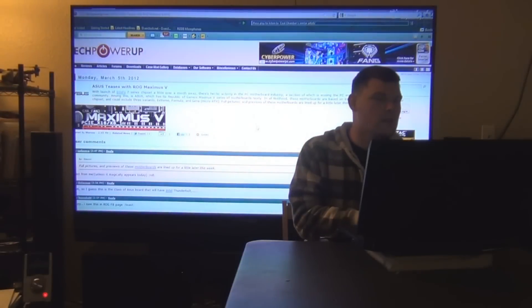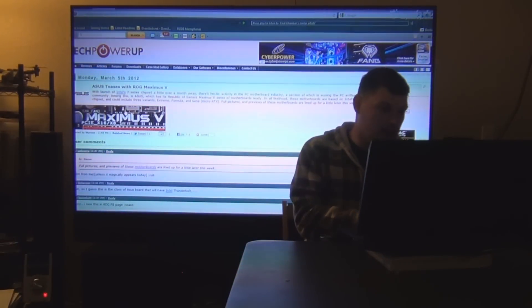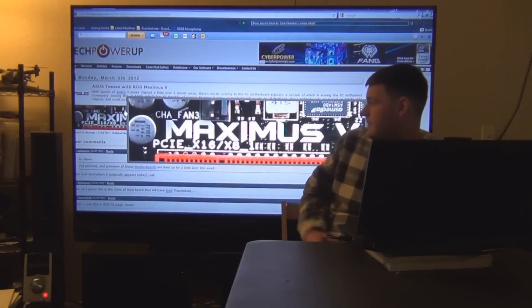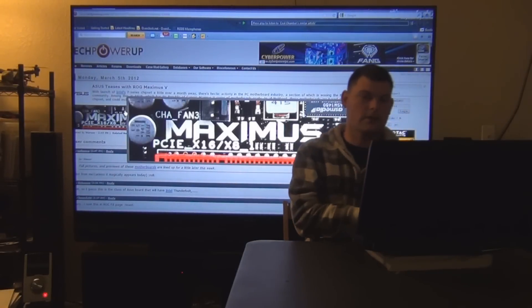Asus teases the ROG Maximus 5 with just a little bit of a picture — that's all we get to see. They're just trying to tease us with it.